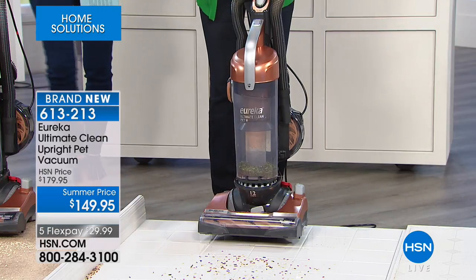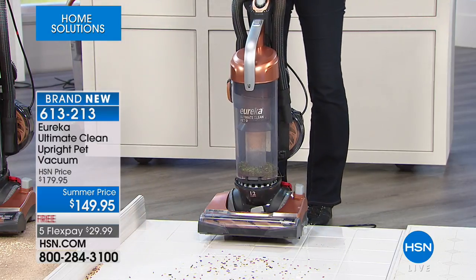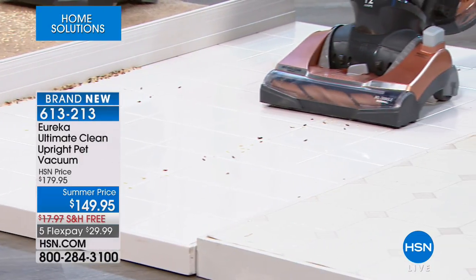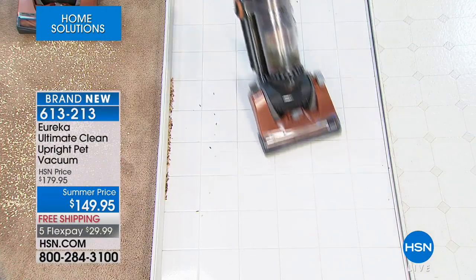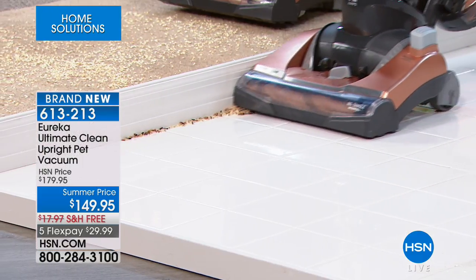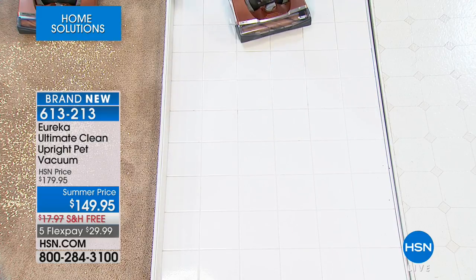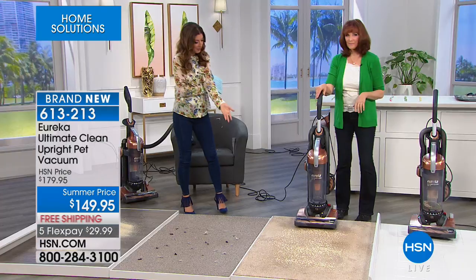We're going to do some edge-to-edge cleaning. As I vacuum, I'm going to pick up all this rice, and when I come across that molding, you're going to watch it pick up — that's called edge-to-edge cleaning. Even before the suction gets to the rice or coffee grounds, it's already pulling in. I like that little molding protector too — it really gets right up to the very edge, especially underneath kitchen counters where all the crumbs go.